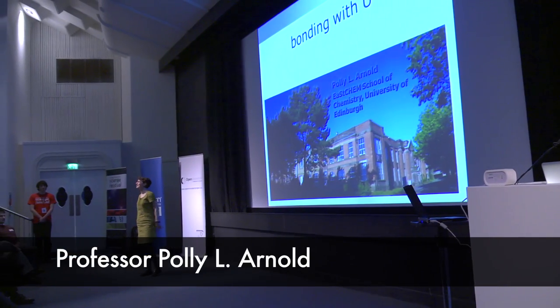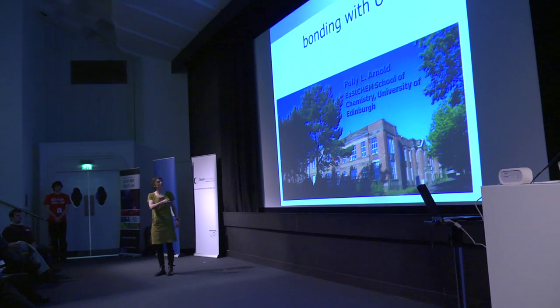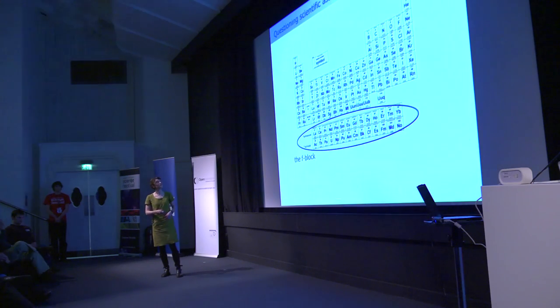Thank you for giving up your Saturdays. This is the Joseph Black building where I live — or work — but sometimes it feels like home. If you step outside, you'll see some glassware that Joseph Black used when he was discovering carbon dioxide. So this is really the home of carbon dioxide, and this is what I want to talk to you about.